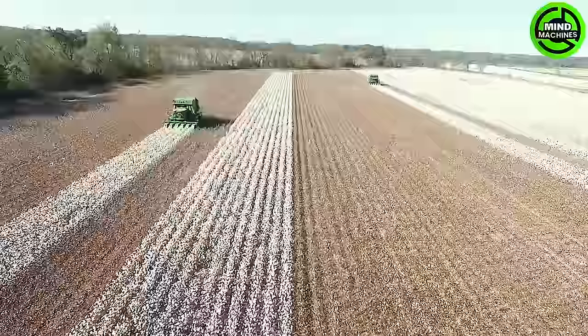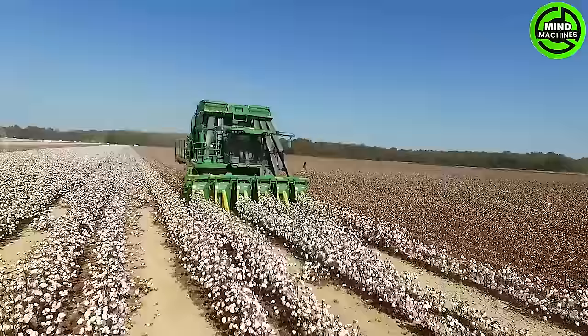The cotton harvester resembles a hungry and formidable beast, ferociously devouring cotton fields with its relentless appetite for harvesting.